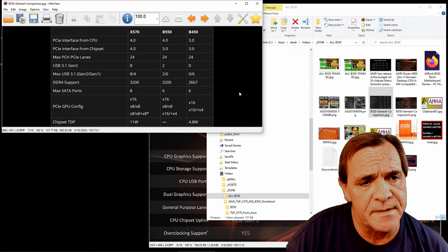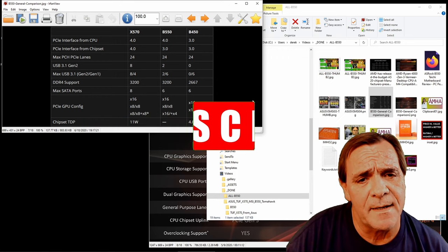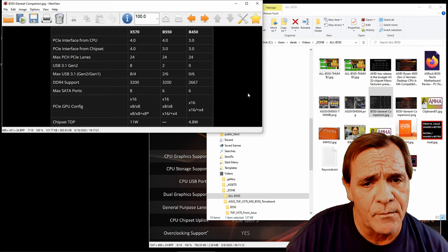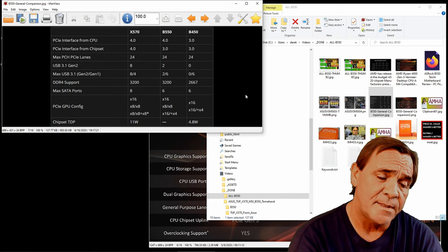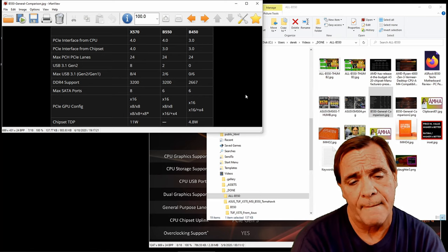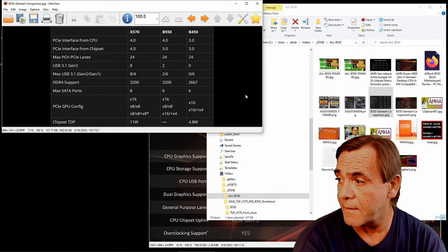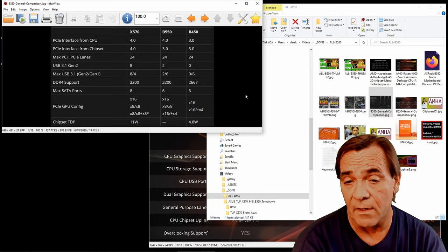The PCIe GPU config on B550 is technically the same as X570 except everything outside that first slot is PCIe 3. They don't really explain that X4 slot either. The X570's PCIe 4 NVMe drives run at least 10 degrees Celsius hotter — that's the main reason for the chipset fan on the X570. They run a lot faster and a lot hotter.